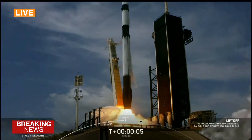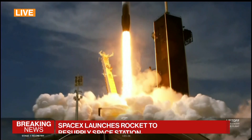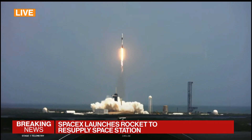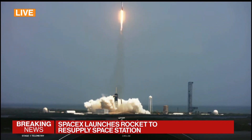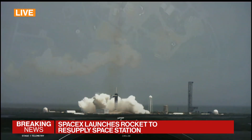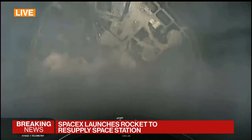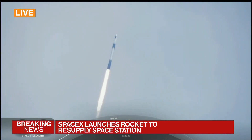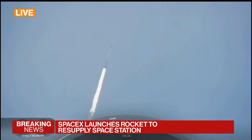And liftoff of CRS-28. Go Falcon, go Dragon. Liftoff of about 7,000 pounds of science and cargo, including a new pair of solar arrays to boost power on the space station. At T-plus 40 seconds, Falcon 9 has successfully lifted off from historic launch complex 39A in Florida.